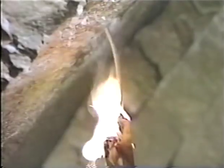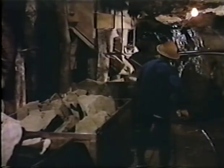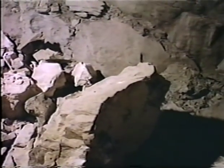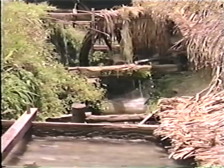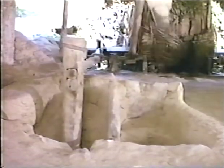Today, miners use explosives to extract the China stone. In imperial times, the work was done by muscle power and hand tools. At mills on the river bank, water-powered wooden pestles crush the rock into a fine powder.